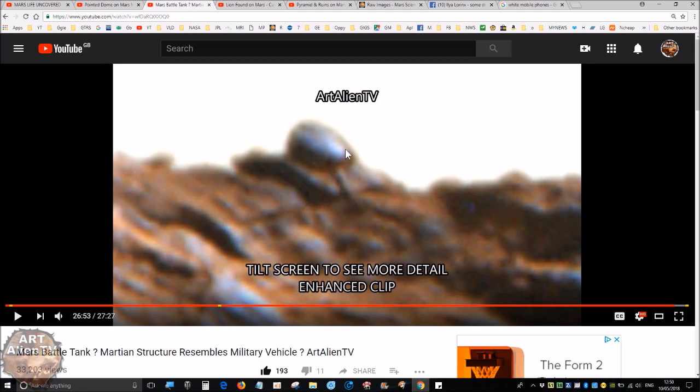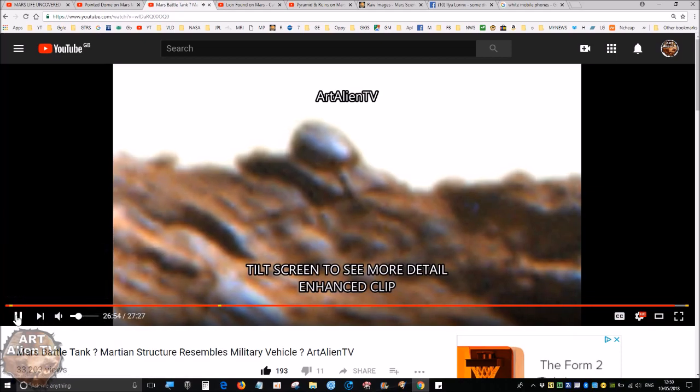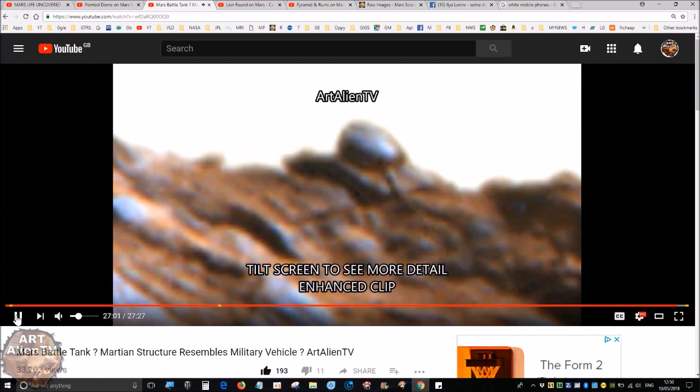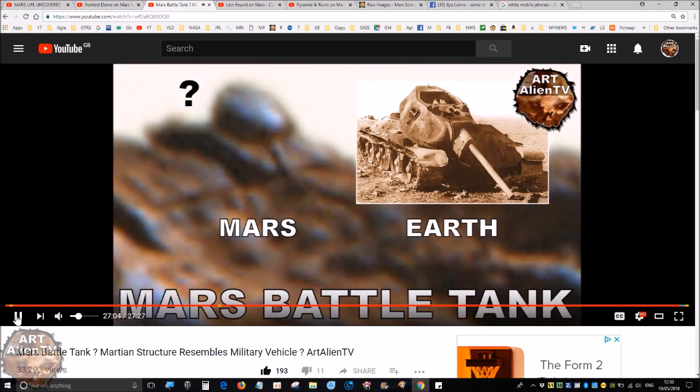It seems to have a barrel, a turret with what looks like a hatch on the top, and other details very specific to tanks. This is on the ridge line, taken by the Opportunity rover fairly recently — within the last year or so. In comparison, we've got the mantlet here — this thick part — and there would have been a commander's hatch here. This is obviously damaged. This is a T-34 from World War II and it's got some very similar details. A knocked-out tank often would have a depressed gun pointing downwards — very tantalizing details.